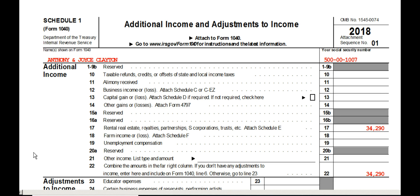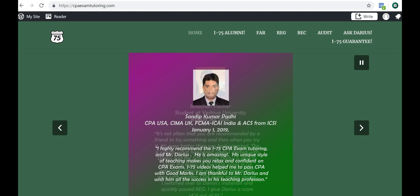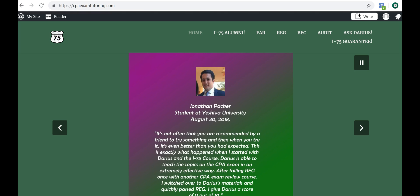If you have a client with a couple of partnerships, S corps, or maybe a rental property, Schedule 1 line 17 is going to be a busy place — a lot of things tie into that line. Even if they just had one partnership and one S corp, line 17 would summarize both totals. Maybe you have a loss from the partnership and a profit from the S corp — those would net out on line 17.